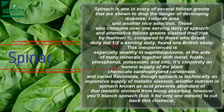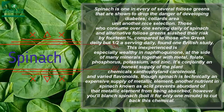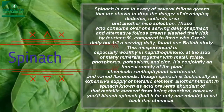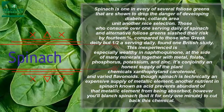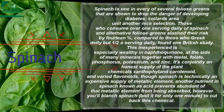Spinach is one of several leafy greens shown to reduce the risk of developing diabetes. Collards are another great option. Those who consume more than one serving daily of spinach and other leafy greens slash their risk by 14% compared to those who ate less than half a serving daily, according to one British study.